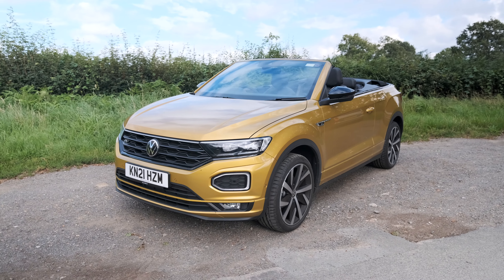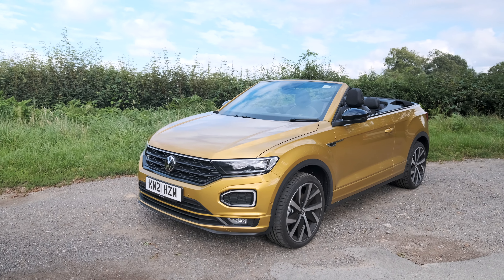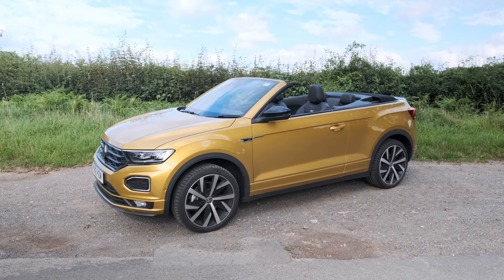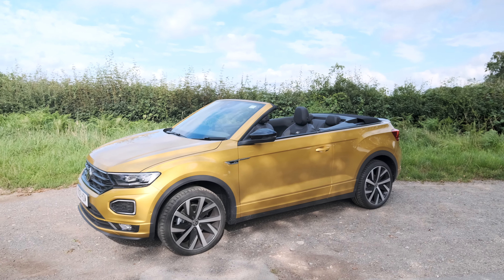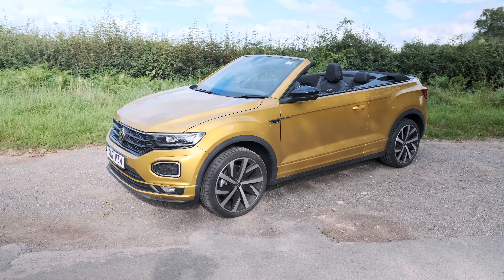It's worth bearing in mind that this T-Roc Cabriolet is a bit different to the regular T-Roc. For a start, it's made in Germany, not Portugal and China like the hardtop. It's got a longer wheelbase - 34 millimetres longer - to give it a bit more rear seat space. And it weighs one and a half tons, which is 200 kilos more than a regular T-Roc.